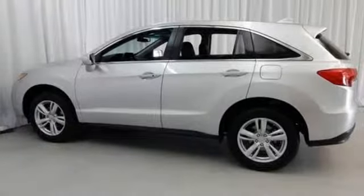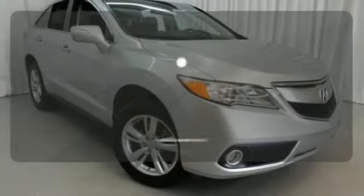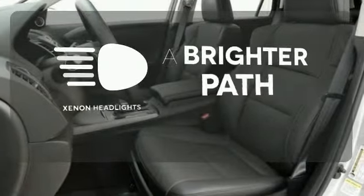You'll love included features like Bluetooth hands-free link, a multi-view rear camera, and a power moonroof. The Acura ELS sound system gives you a rich listening experience. Illuminate your path with the Xenon headlights.